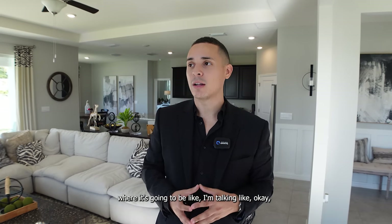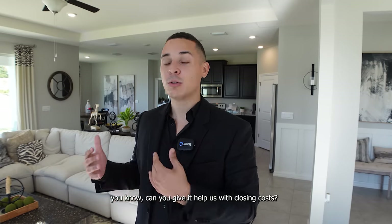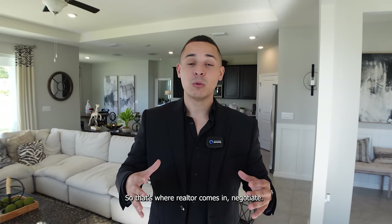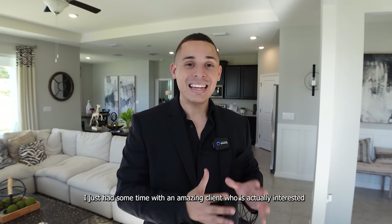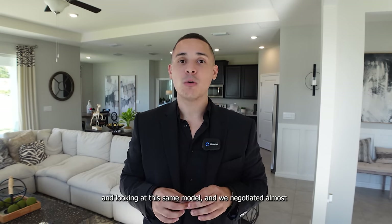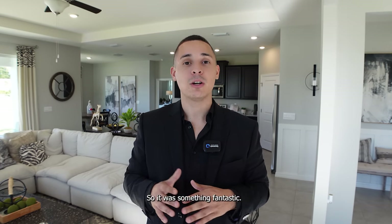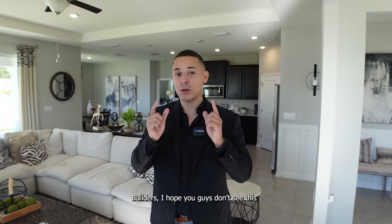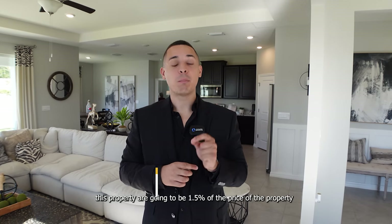A lot of times when you come in alone without a realtor, builders will tell you this is a set price. But that's where a realtor comes in — I'm talking getting the price down to maybe $405,000 or $410,000, and negotiating help with closing costs. I just had a client interested in this same model and we negotiated almost $10,000 to $15,000 in credit and price reduction, which was fantastic.